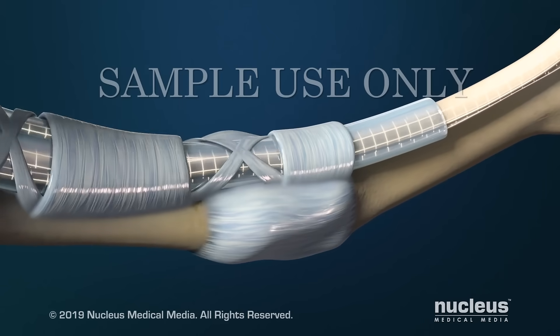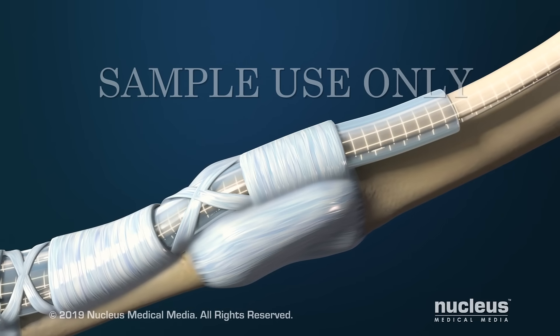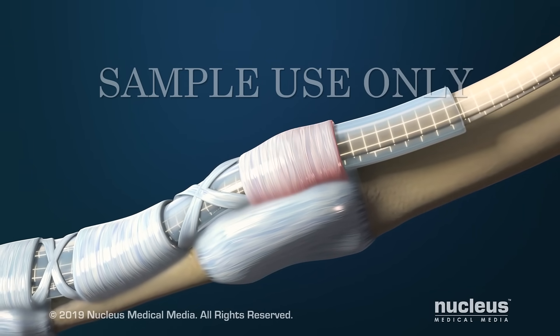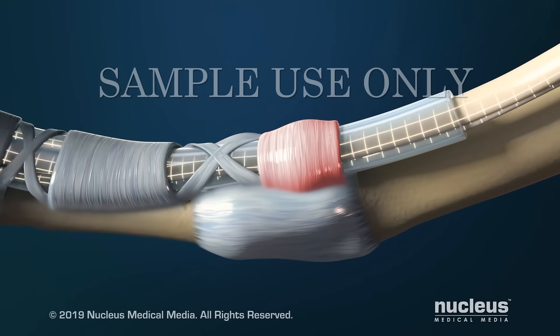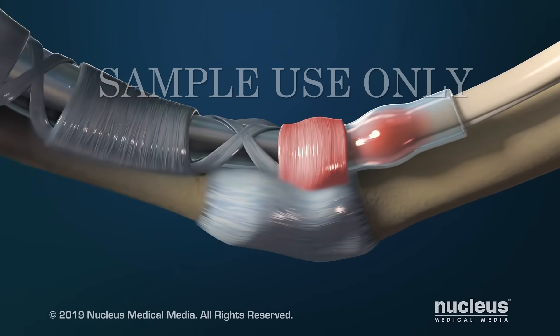Trigger finger, also known as trigger thumb or stenosing tenosynovitis, is a condition where the pulley at the base of your finger becomes inflamed and swollen. This makes it harder for the tendon to move through the pulley. Over time, the tendon may also swell and form a bump near the pulley.